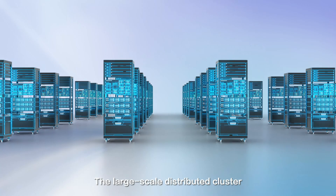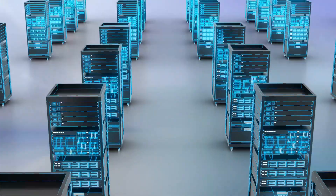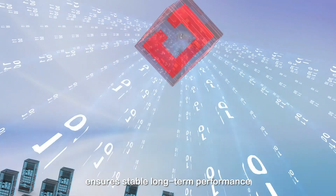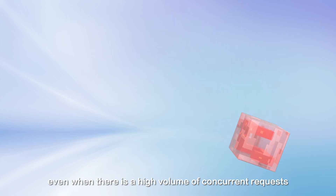The large-scale distributed cluster allows online storage of massive data. The U-Story storage engine ensures stable long-term performance, even when there is a high volume of concurrent requests.